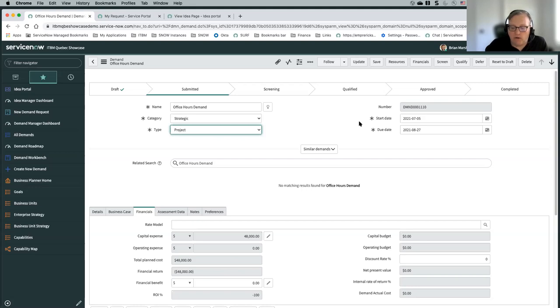It then moves to an approved state for the items that it's decided they're going to move forward. The approved state then typically goes along with creating your execution record — if it's a project, you can create a project; if you're using agile, you can create an epic or story; if you're using SAFe, you can create SAFe records. And once execution of the work is done, that's when the item is typically moved to completed.